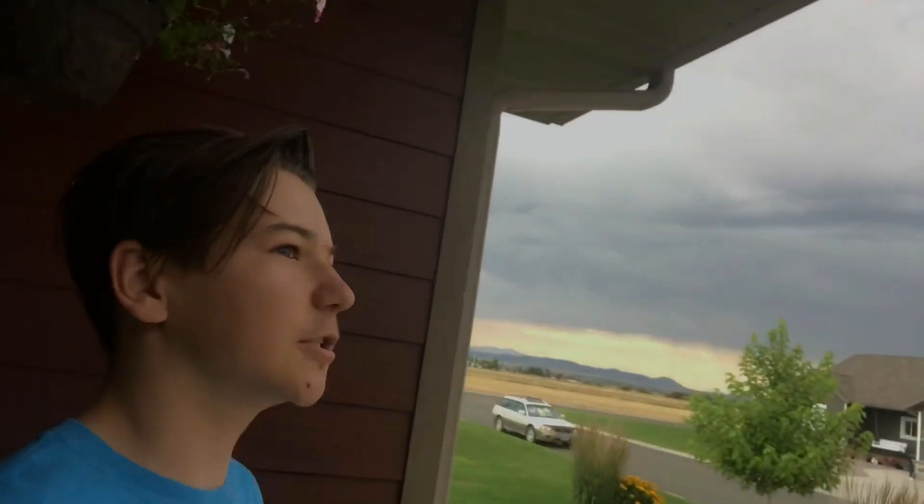I'm going to start a time lapse. I believe it may be heading in our direction, but first I'm going to give you a brief scan of the entire sky. Let's go look.